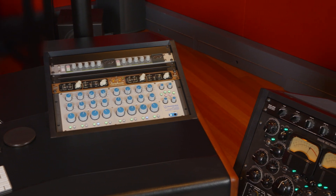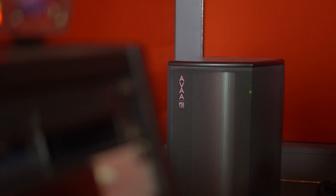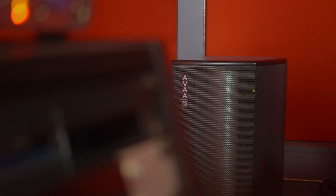For any audio engineer that is really striving to get a high-resolution monitoring environment, I would definitely advise checking out the PSI Audio Bass Traps. After using them for some time now, I couldn't imagine working without them.